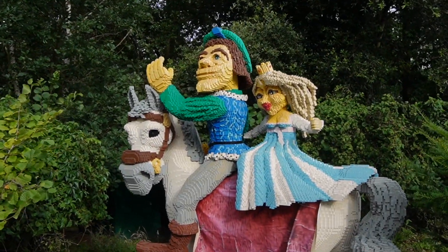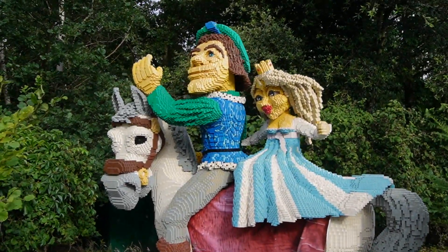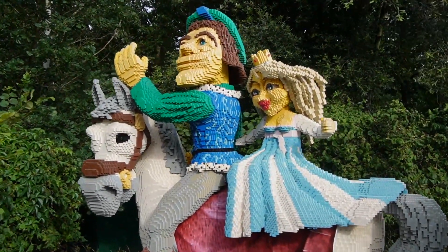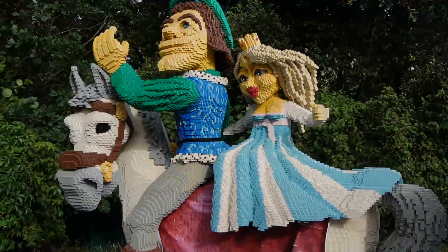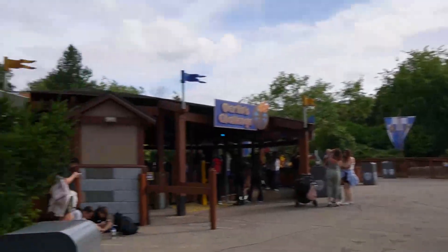Fun fact: this dragon model here used to be at the start of The Dragon ride. If you look at early footage from around 1997 you'll see these two dragons at the start of the ride, but now they're situated just outside the Knight's Kingdom area in this little corner.